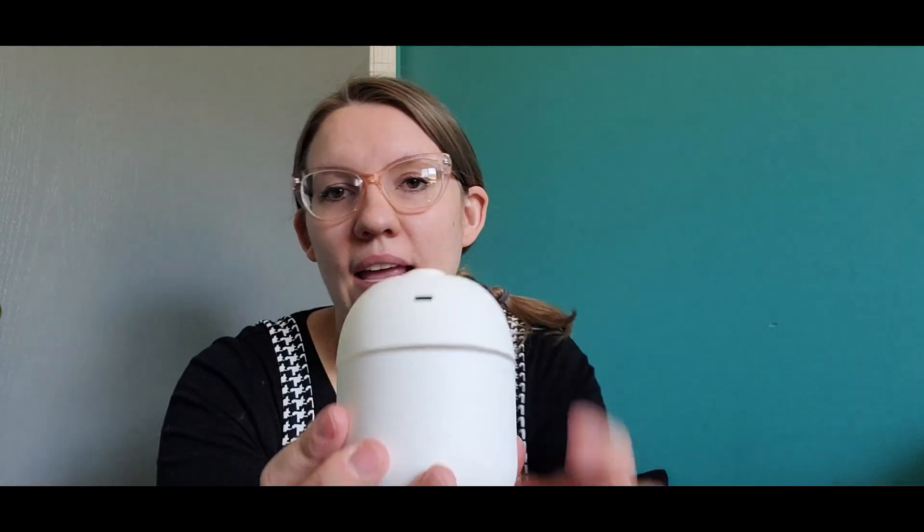So the first thing I picked up is this humidifier. I'm going to use it in the car — it's actually for the car. It's just white, it has your plug-in and an on button, so I like that.